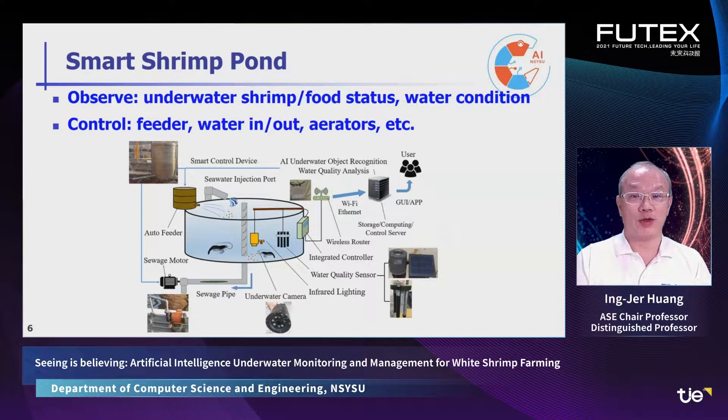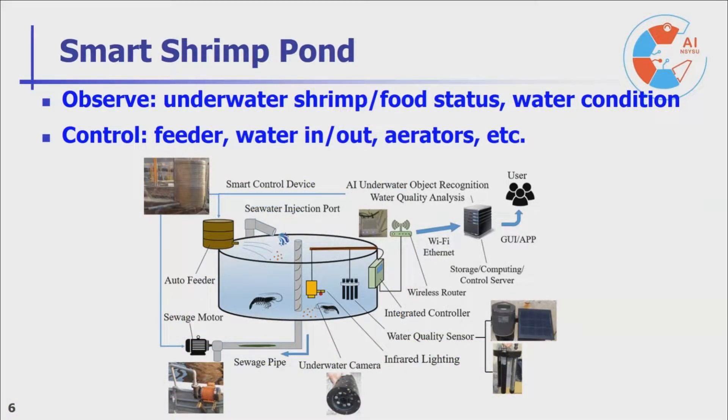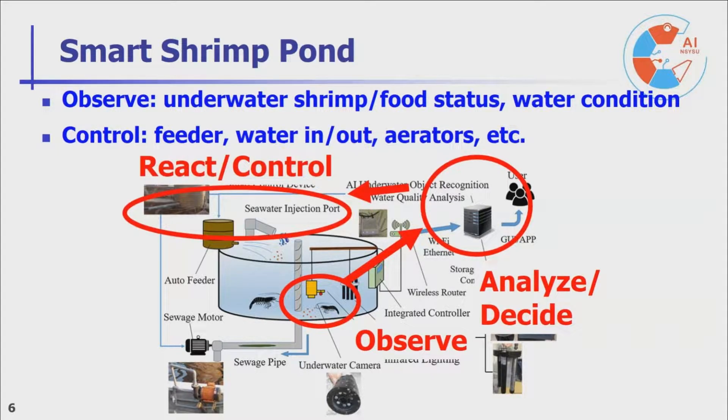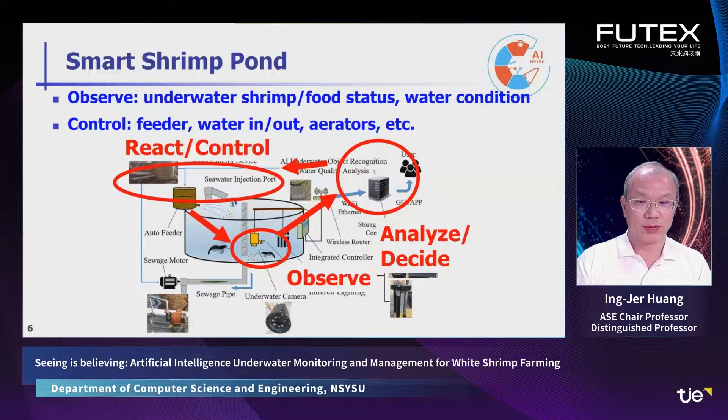This is a model of a smart shrimp pond with network devices such as feeders and motors. The critical device is the underwater camera, which allows us to directly observe the shrimp and feed situation — not possible in traditional farming. We send this information through the network to the cloud server, where we conduct both automatic and manual analysis to make proper decisions and control the automatic devices. We can then double-check the underwater situation to see if the decisions are effective, accomplishing a complete control loop.